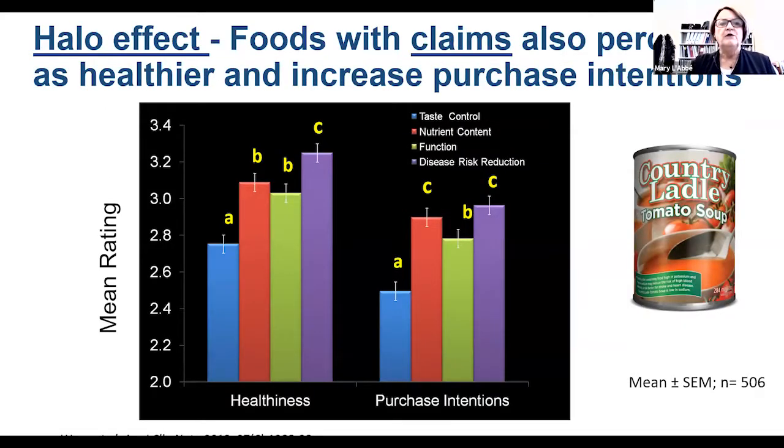We get that same effect with foods that have health claims, and about 50% of foods have health or nutrition claims. Looking at a tomato soup can, when the food has a nutrient content claim or a health claim, consumers perceive the food as being healthier even though it has exactly the same nutrition information — and in turn, they would be more likely to purchase that food.